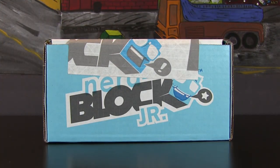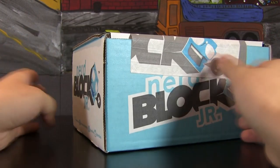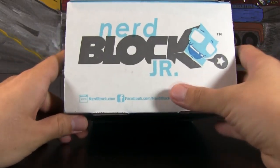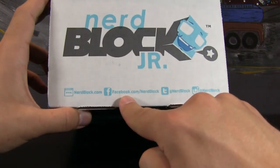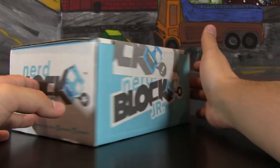Alrighty, what is going on everybody? My name is Blitzwinger and welcome on back to another unboxing video. Today we're going to be taking a look at the beautiful, glorious NerdBlock Jr., which was sent to me by the good folks at NerdBlock, which you can find at nerdblock.com, facebook.com/nerdblock, Twitter, and Instagram — so they're everywhere, which is very convenient.